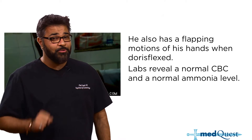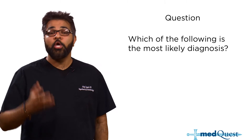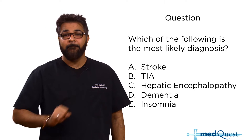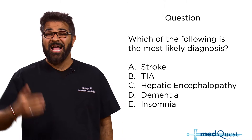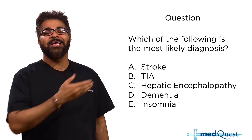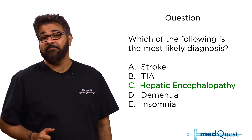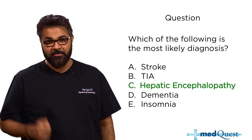Asterixis is a sign of a particular disorder. White count is normal, ammonia level is normal. The question is: which of the following is the most likely diagnosis? Asterixis, positive cirrhosis, Hep C history, alcohol history, hypersomnolence, lethargy — these are all signs of hepatic encephalopathy, another sign of decompensation from liver cirrhosis.